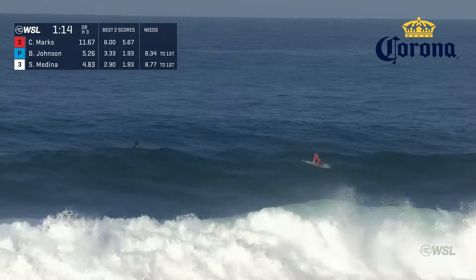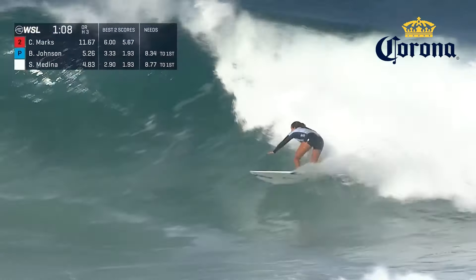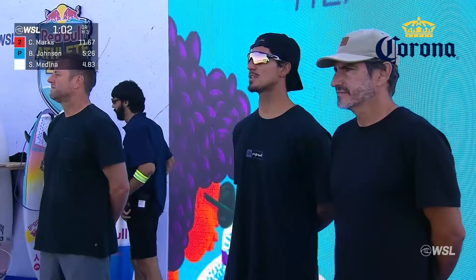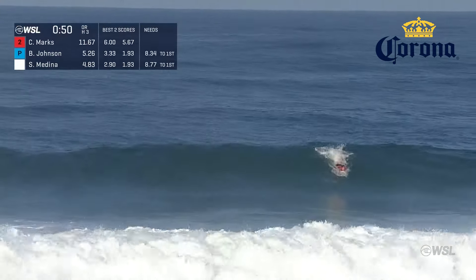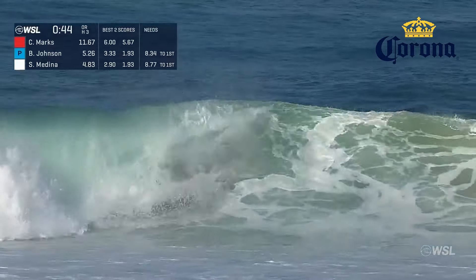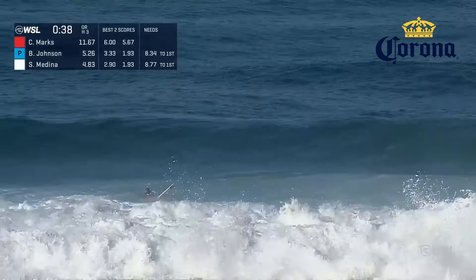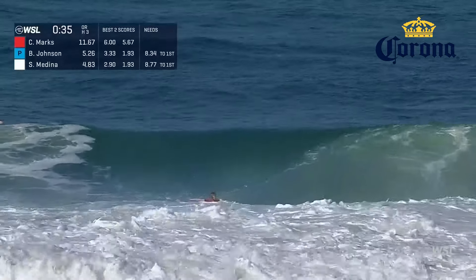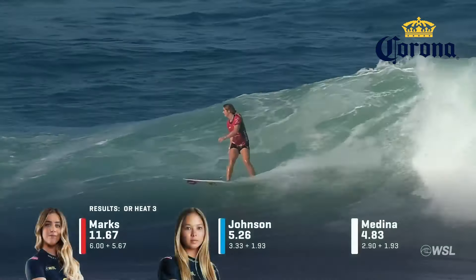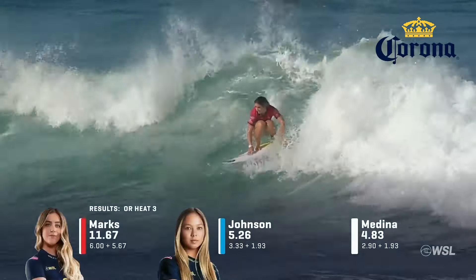We'll see if Sakura is going to eye up this one. Looks like it's a good-sized set. One minute remaining for Sakura out the back. It looks like Caroline, once again, she's on a heater right now — Dial-A-Bomb Marks here with yet another wave. That one just closes out, but it will be Caroline Marks, unless something miraculous happens in this final 30 seconds. Caroline Marks on to the quarterfinals. Betty Lou Sakura Johnson and Sofia Medina will see them in the elimination round, which will be happening today after our men's opening round.